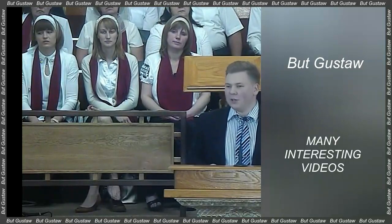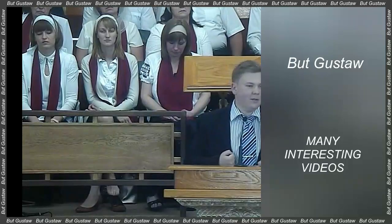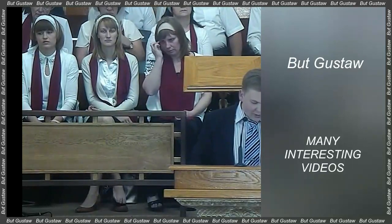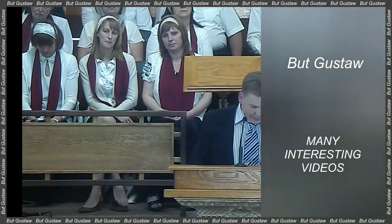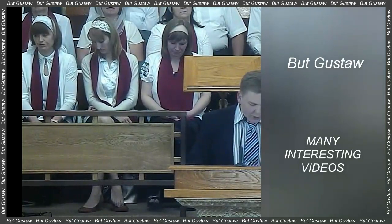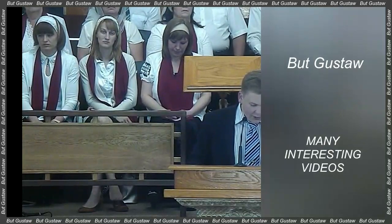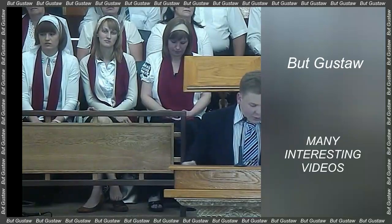Most limb movements are controlled by pairs of muscles that alternately stretch and contract. During a traditional below-knee amputation, the interactions of these muscle pairs are disrupted. This makes it difficult for the nervous system to sense the position of the muscle and how fast it is contracting — sensory information that is crucial for the brain to decide how to move the limb. People with this type of amputation may have trouble controlling their prosthesis because they cannot feel exactly where the limb is in space.